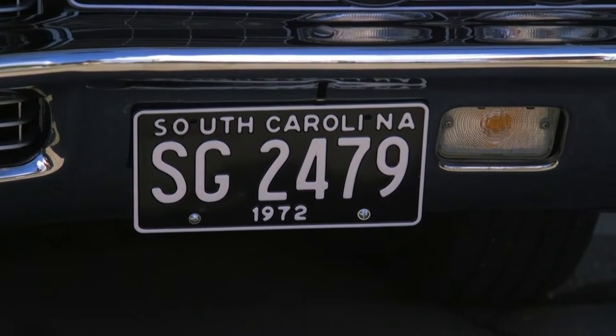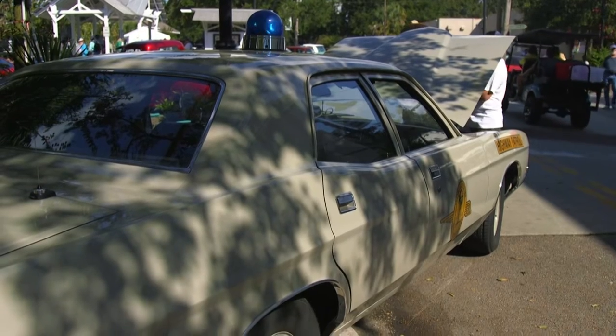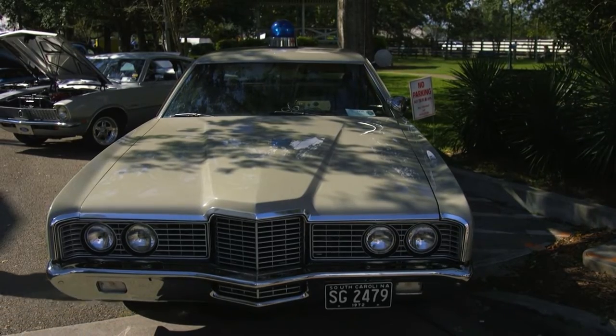It was state-of-the-art for 1972 — heavy-duty suspension, dual exhaust, and it has kind of muscle car vibes to it. The engine is a derivative of the 429 Cobra Jet that was used for a couple of years by Ford.